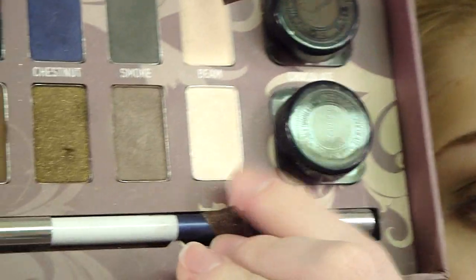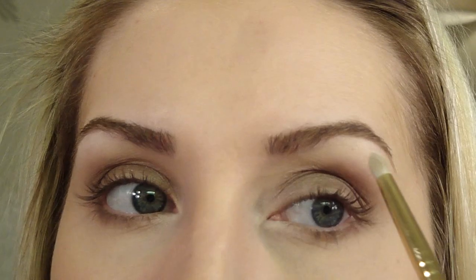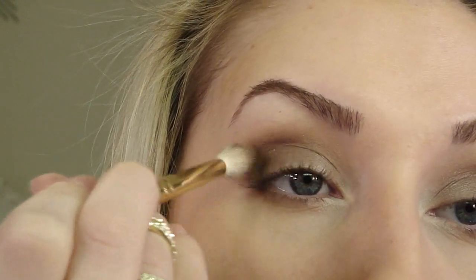Using the shade called Beam from the palette — it's a really intense matte with a sparkle to it — take that same brush and apply it right to your inner corner. It's really intense so you don't need a whole lot to brighten things up. Then pop that same color right up underneath the brow. If you want a little extra for every day, the Brunette shade is nice — just apply it on the crease brush and lightly dab it in the outer corner.